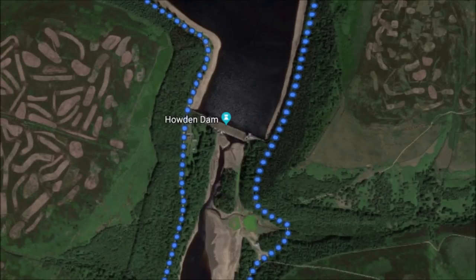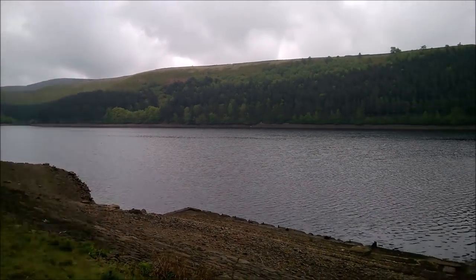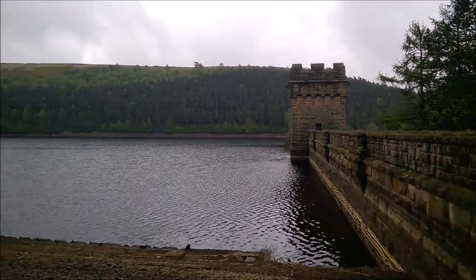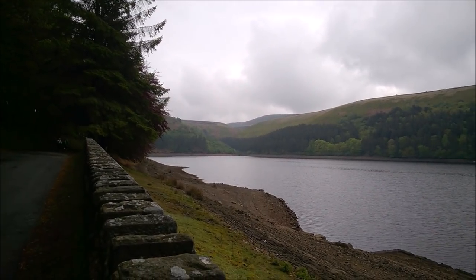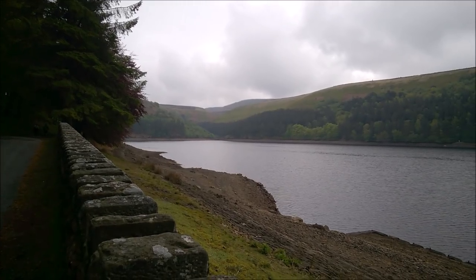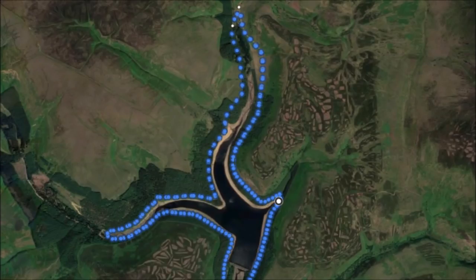The next dam reached is Howden, named for the moor on which the Derwent river originates. This is the Howden reservoir, the top of the three, and you can see the Howden dam here. We'll be heading up to the end of the valley up the Derwent river and will probably pause for lunch up there — so this is about one third of the way around, just over a quarter. The route continues beyond this point to the top of the Howden reservoir and a short distance up the valley following the course of the Derwent river.